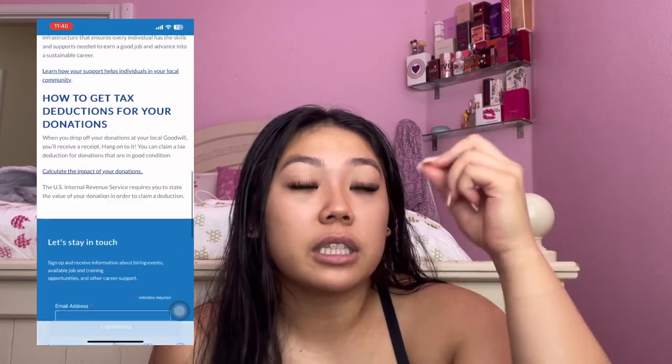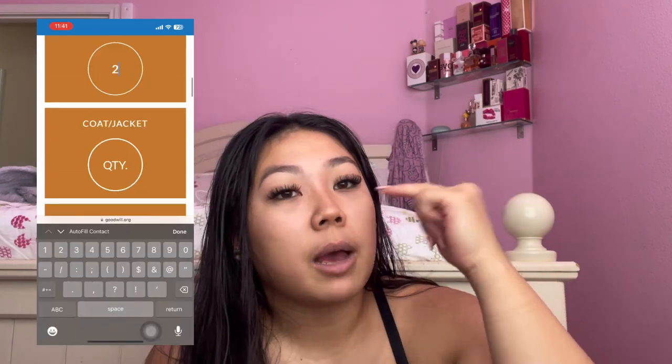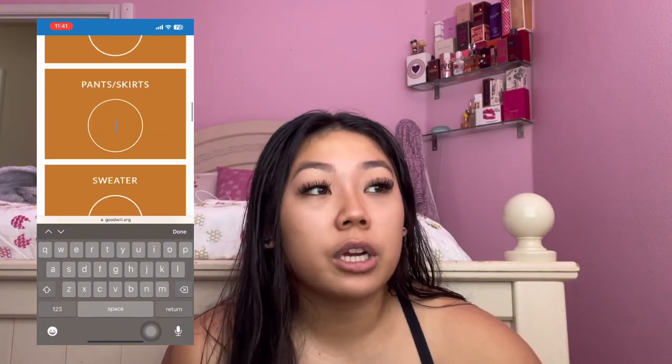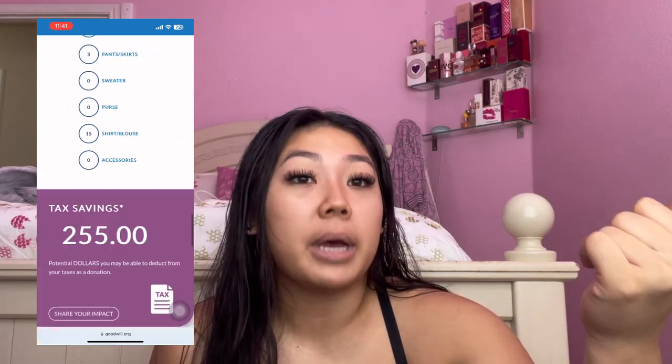So you can get money back, and you'll also get like a tax deductible. Basically, if you go on Goodwill's donation center site, it gives you this little calculator. You can put in how many shoes you donated, how many short sleeves, pants, sandals, accessories — and at the very bottom it gives you an estimated number like 'you could potentially get $32 back from your tax.' Honestly, I'm just trying to get rid of all these clothes. I'm not really trying to do this for extra cash, but it would be nice to get a good decent amount of money.